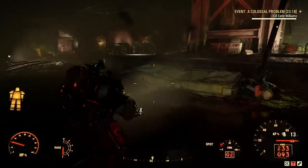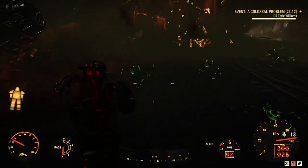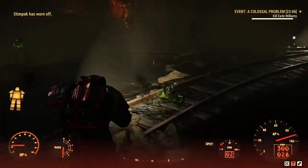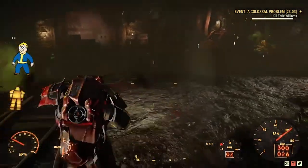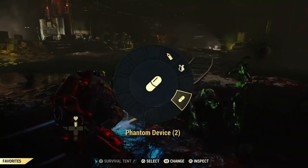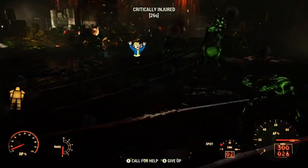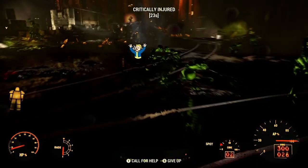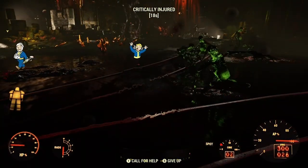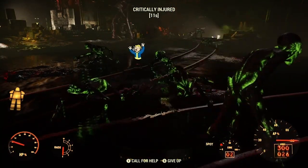I'm going to show you what the device does. I equipped the phantom device to my favorites wheel so I can quickly use it. I'm in the event A Colossal Problem and I intentionally got a whole bunch of wendigo spawns to chase me. Unfortunately I went down because I didn't hit the device fast enough, but it showcases the effect nicely. I use the phantom device, go down, it turns me invisible. All the wendigo spawns freak out and appear to be attacking one another, ignoring any other teammates in the area. This is what the frenzy does — it lasts 15 seconds, which is a great way to get out of a tough situation quickly. I also have two minutes of stealth, which is especially nice in power armor.